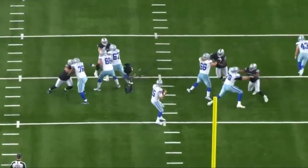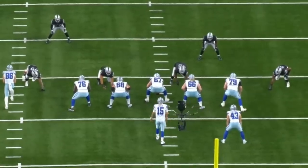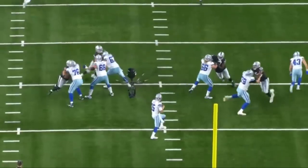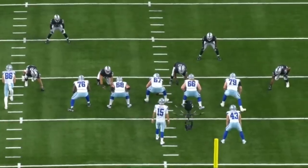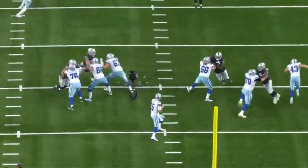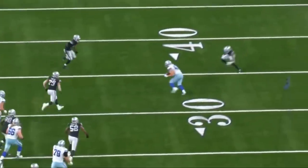Watch the right guard on this one — he does a really good job mirroring the defensive tackle. The d-tackle tries to bull rush but Bass shuts this down super early. Right hand lands to the chest, left hand lands to the shoulder pad, and he just mirrors the d-tackle, stays on top of it. Really consistent, really clean — doesn't allow the d-tackle to move him. Quarterback gets the ball out. Nice job right there.